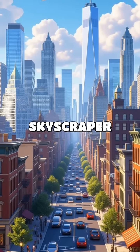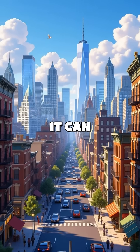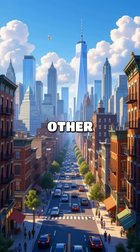So next time you see a towering skyscraper, remember, it's not just about height. It's about how well it can dance with the wind. What other incredible architecture do you think has hidden secrets?